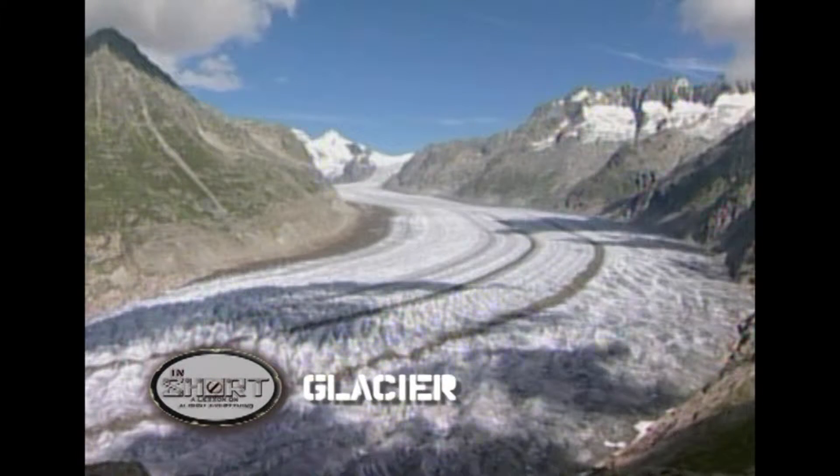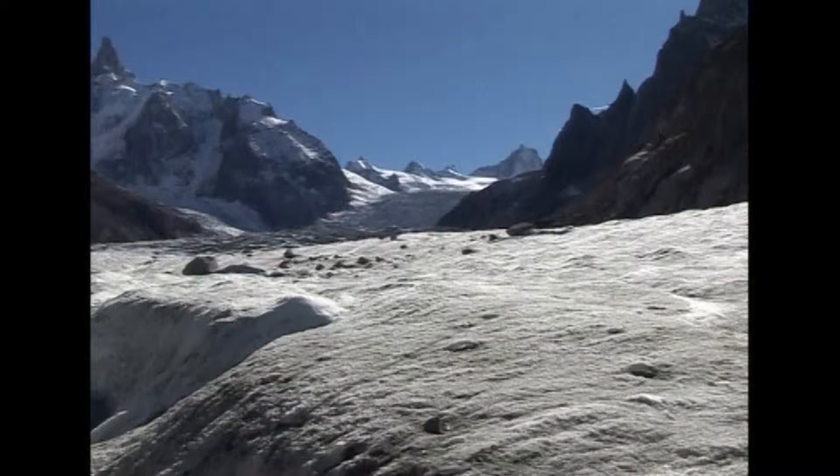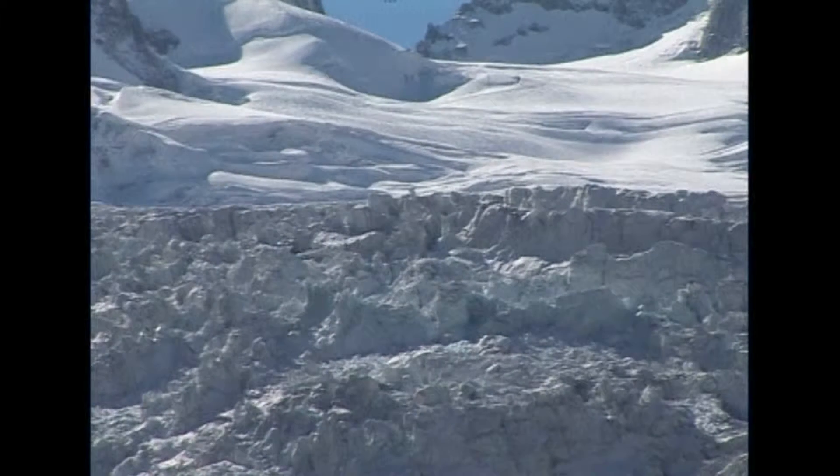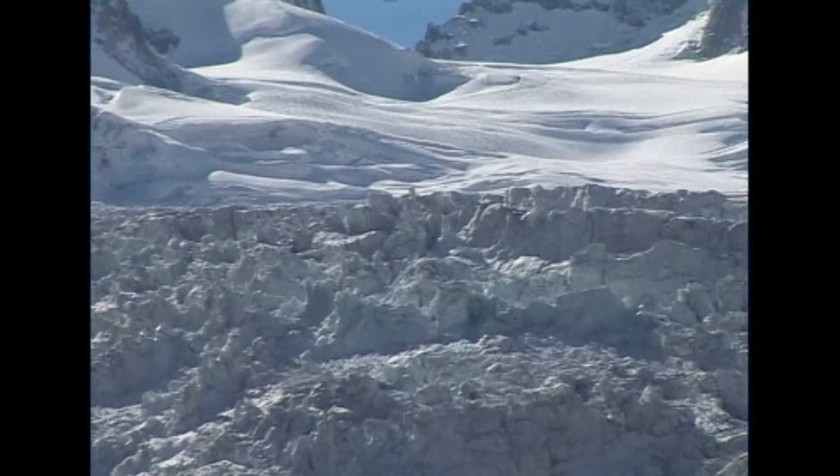Glaciers are slow moving rivers of ice, made from snow that has been compressed. They flow down high mountain valleys, or in polar regions they can take the form of ice fields, slowly pushing across vast areas of land.